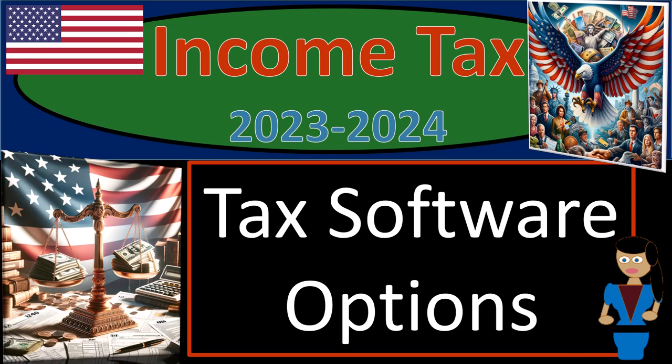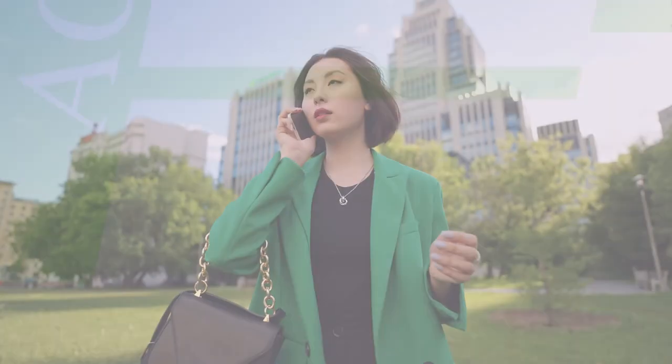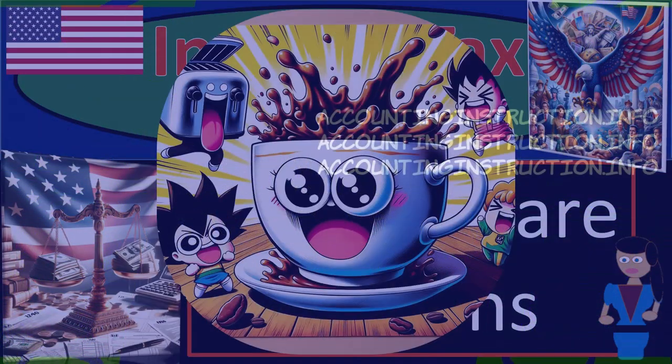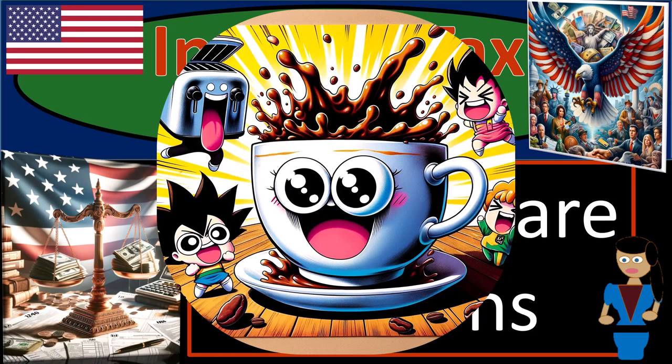Income tax 2023-2024. Tax software options. Get ready and some coffee because we're looking at some useful hacks for income tax preparation.